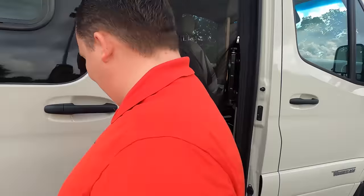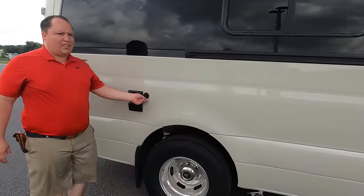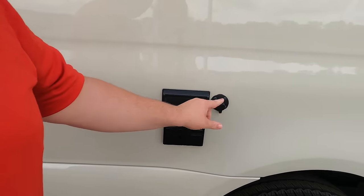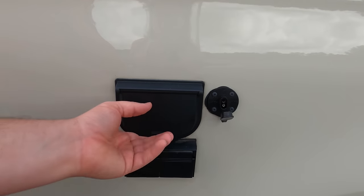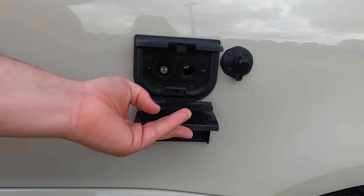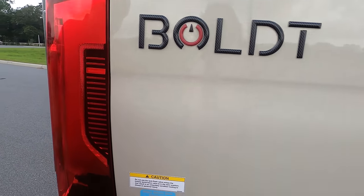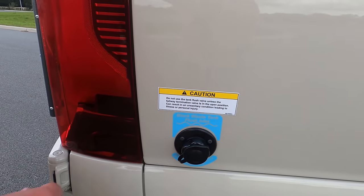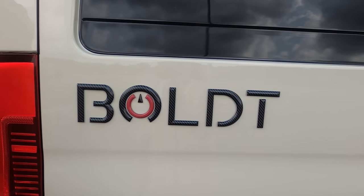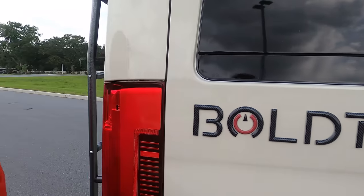Finishing up with the outside — this unit has a ton of solar, but what's better than a ton of solar? Even more solar! You've got your solar right there. There's also a TV coax and power connection on the outside. Coming around the back, here's your black tank flush. I want to comment on the Bolt sign — it's so bad it's good.